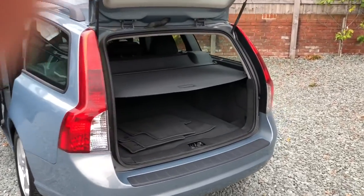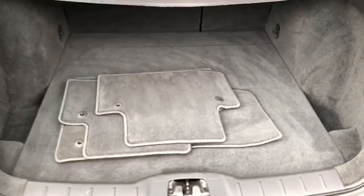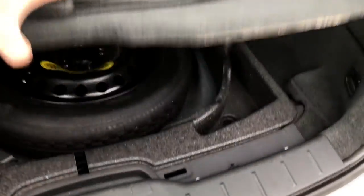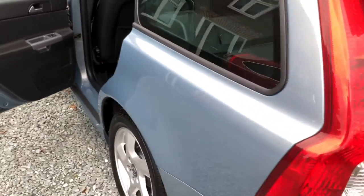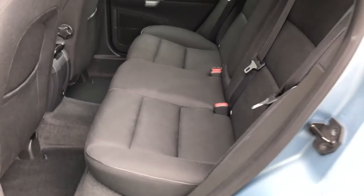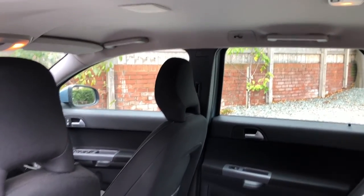We'll have a quick look inside now. Luggage blind present and correct as you can see, clean and tidy boot area. There's also a full set of the original mats, spare wheel there, and the locking wheel nut does come with the car. All nice and clean and tidy, very little wear in the car.